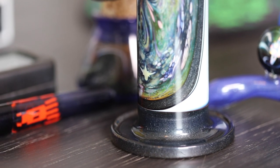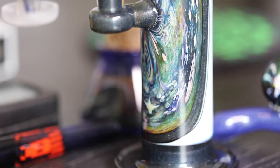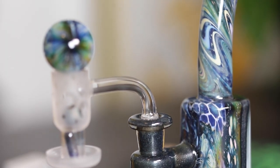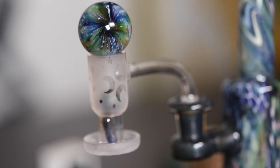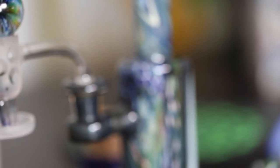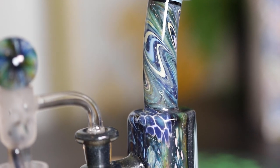I'm going to do one more pan and one more zoom of the whole piece before I show you guys a little bit of how it functions and what this slurper attachment at the end functions like — just show you guys a little more of the piece in full action.